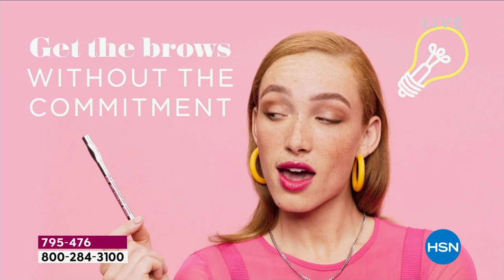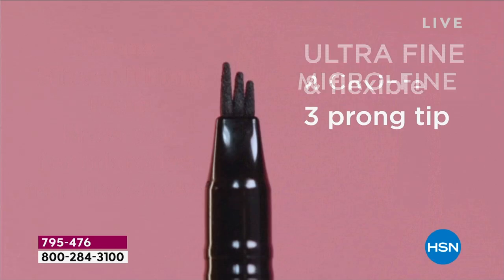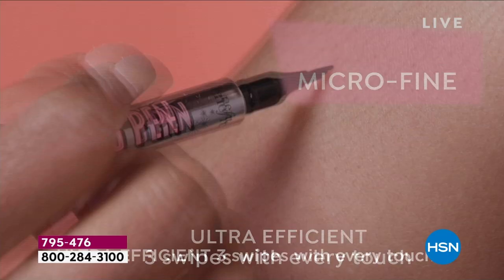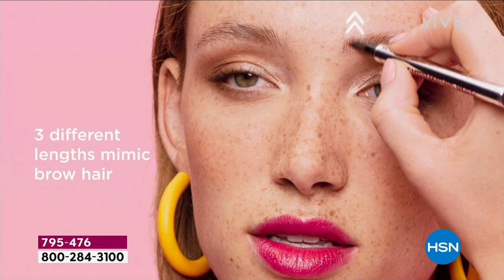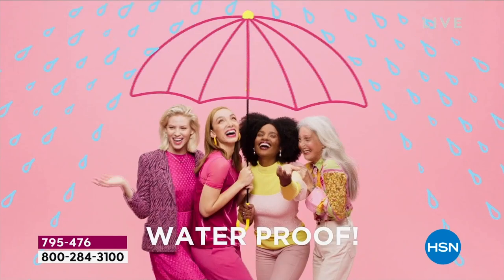I want to dive deep into what this pen looks like, what it feels like, how it's so unique when you get it home. You're getting a year's supply. It's all about this micro, fine, three-prong tip. Look at these literal hairs — they look like they're growing out of your arm. When you apply it to your brow, it works, it stays, and it looks natural.